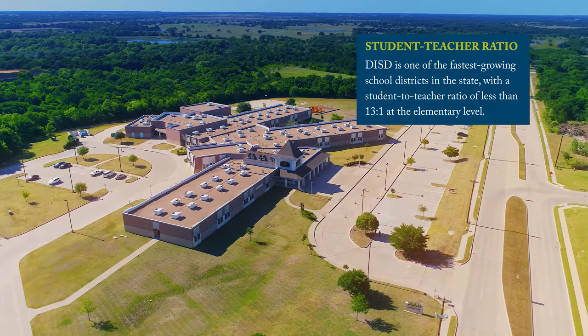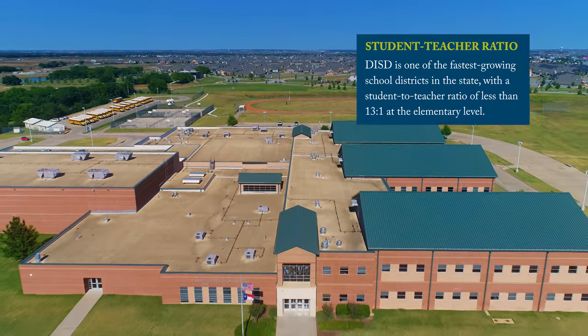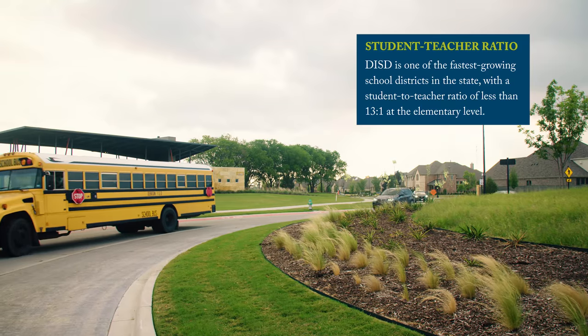I love Denton ISD. I love Paloma Creek Elementary. He can walk to school, he can walk home from school with his friends. The middle school is right here too, so as he moves up in grades they'll all kind of be kept together.